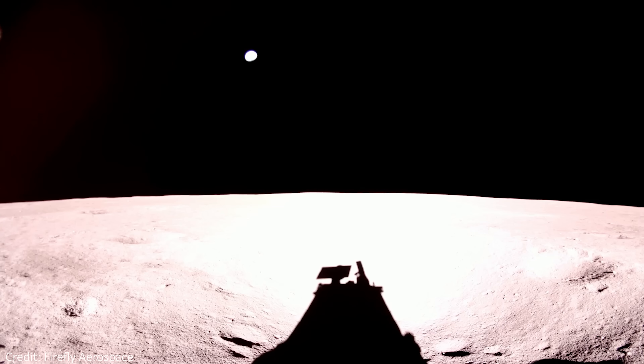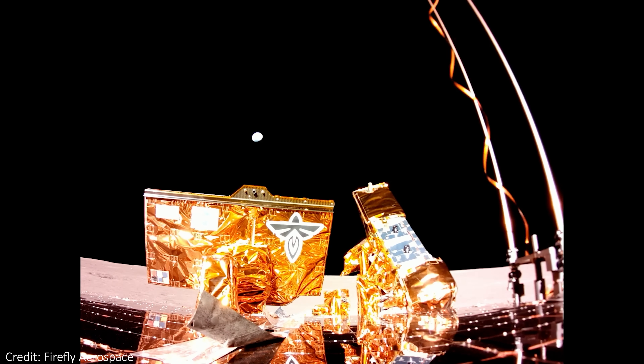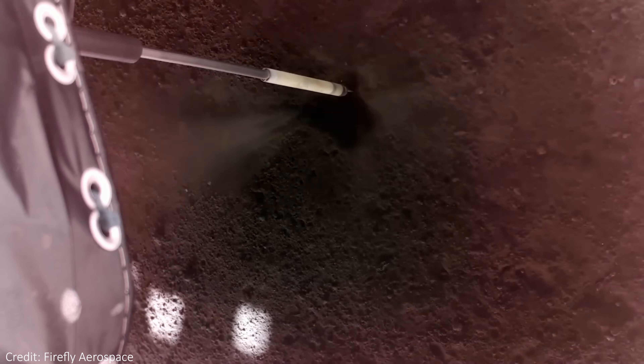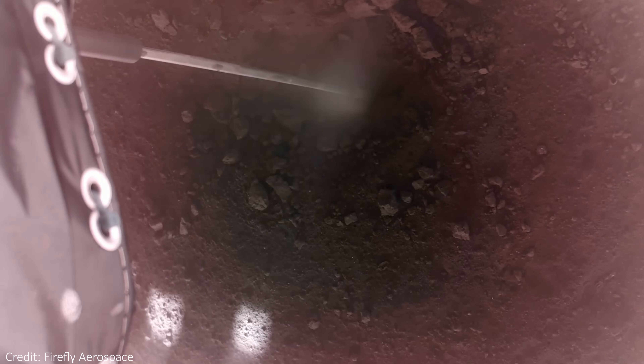Shortly after the landing, science is already beginning, as the experiments onboard Blue Ghost come to life and start to deploy. We got to see four electrodes deploy to the surface, and masts deploy up to two meters above the top deck of the lander. These will allow researchers to study the deep interior of the moon, up to two thirds of the way to the lunar center, and learn about the moon's mantle. We also saw drilling into the moon as part of an experiment to determine heat flow from the interior of the moon.